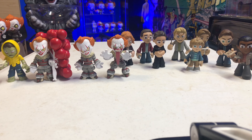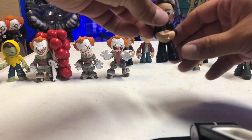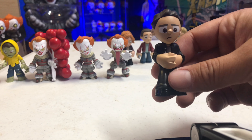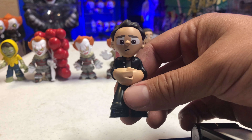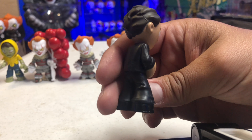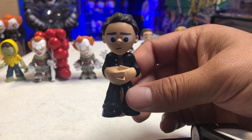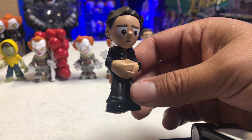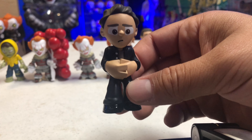Then we have the little boy — I'm not sure what his character name is in the movie, but he's the kid from A Quiet Place. He's holding on to a skateboard, and he's the little boy that's in the fun house in the trailer. There's a close-up on the little boy — again, not too sure what his name is.